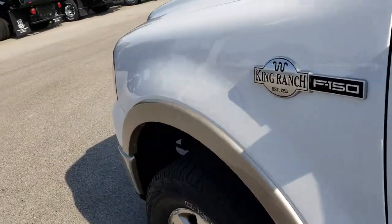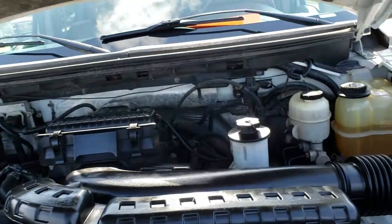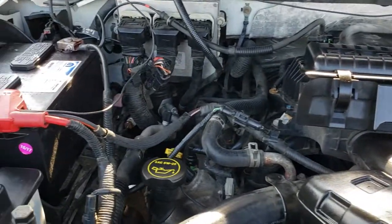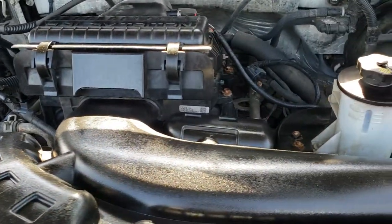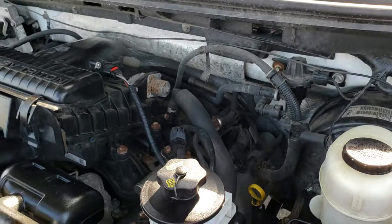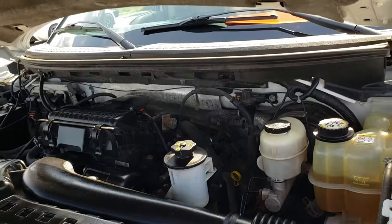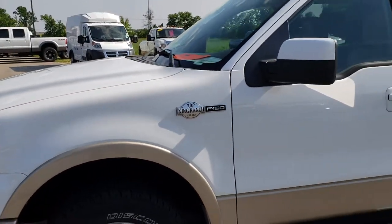We'll take a quick look under the hood. Under the hood we have the 5.4 liter V8 motor. The engine bay is very clean, runs very smooth, and it looks like it has a brand new battery. This truck has been inspected by our service shop, has a fresh oil and filter change, and all the fluids have been checked and topped off. You don't hear any cam phaser noise or anything like that. This truck has been thoroughly gone over and is 100% ready to go.